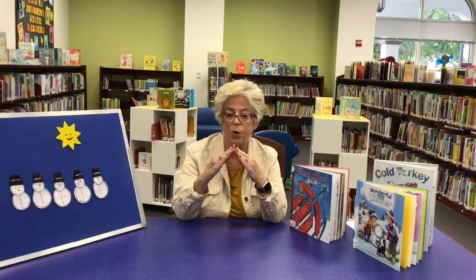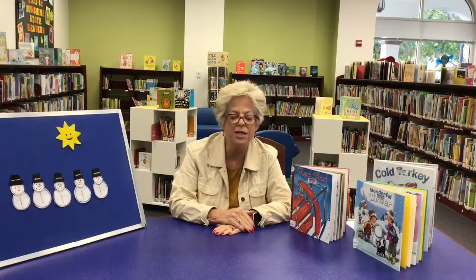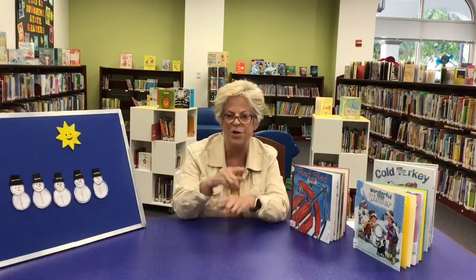The snow is on the roof. The snow is on the ground. The snow is on the window. And the snow is all around. We did that three or four different times. Children love finger plays because it's all about repetition, and they like to use their hands. So that's a fun one that you can do with them.